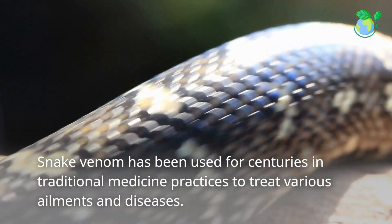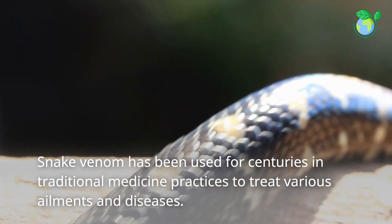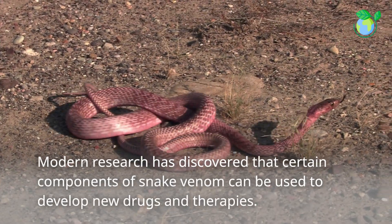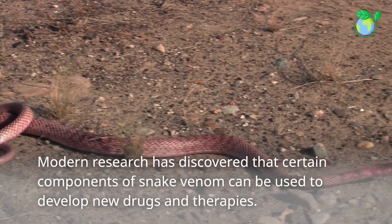Snake venom has been used for centuries in traditional medicine practices to treat various ailments and diseases. Modern research has discovered that certain components of snake venom can be used to develop new drugs and therapies.